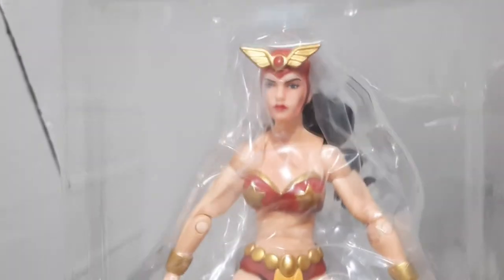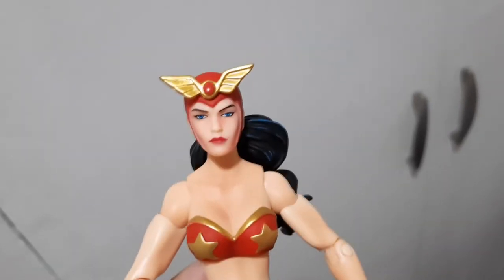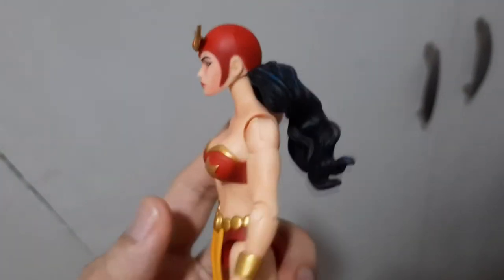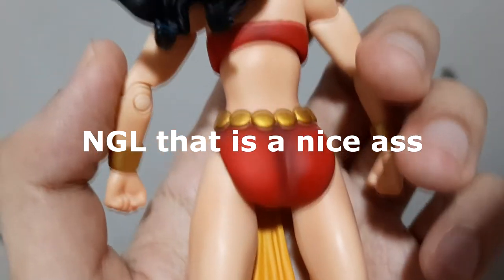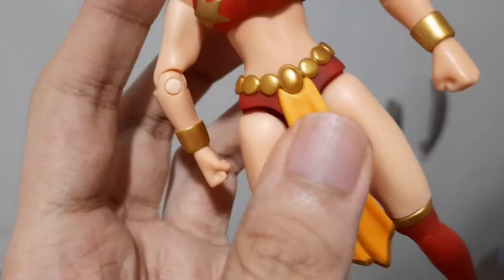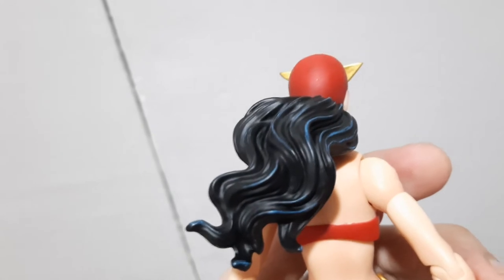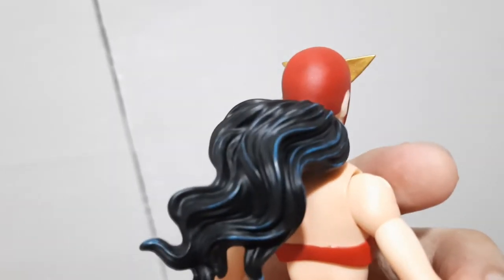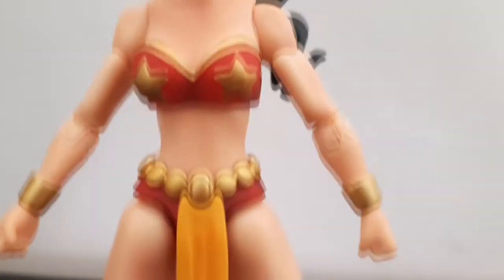Now that she's out of the box, let's take our initial looks. The paint is very good, and up close without the plastic jacket she looks so much better. There's a little bit of shading on this figure and that adds to the premium feel — it's amazing. The gold is also very well done, and her hair has a kind of cel shading with blue streaks over the black base. I was not expecting that.